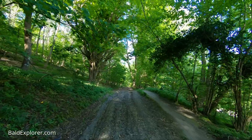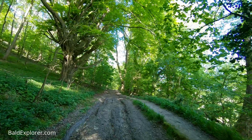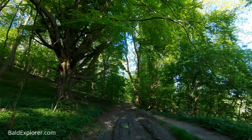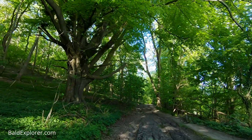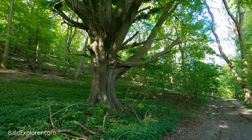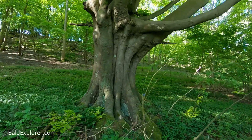Absolutely stunning, beautiful springtime walk with the trees. The vibrance of the green is what just takes your breath away, and it looks like these trees here are beech trees. This one is a beauty — look at that trunk. Quite exquisite. Quite mammoth.